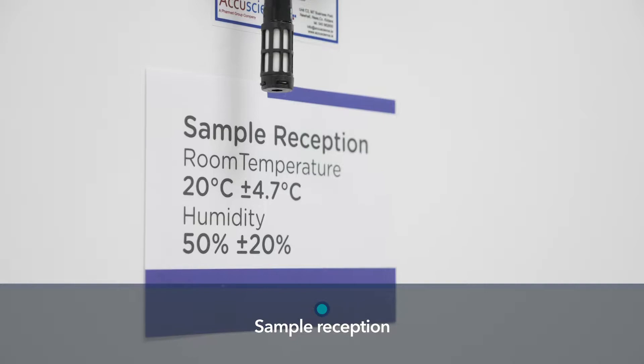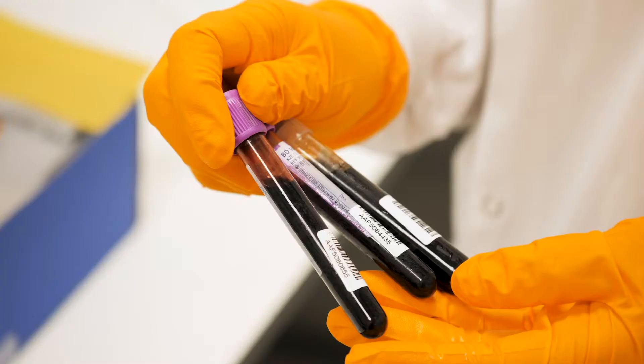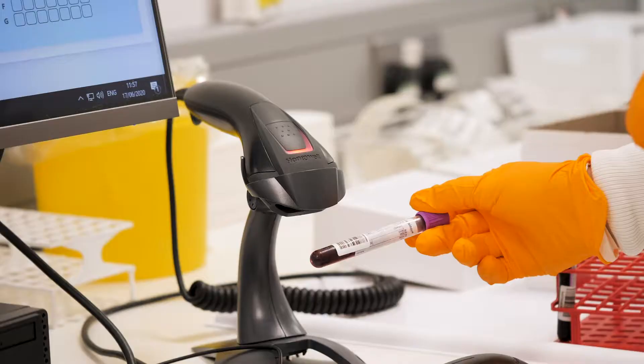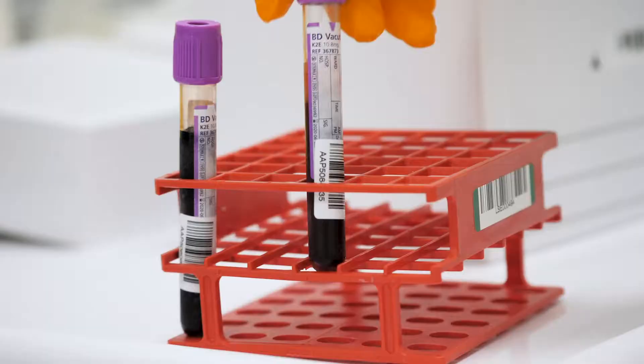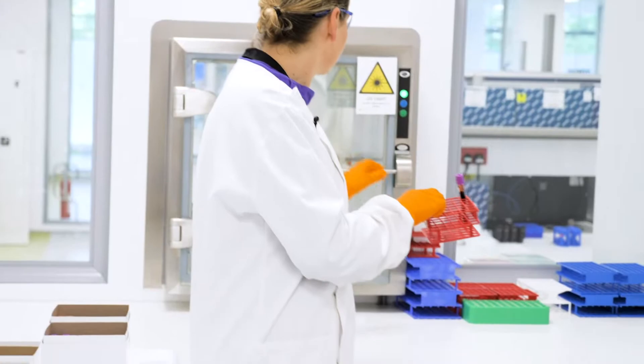Welcome to sample reception. This is the first laboratory that the blood samples are received into. The samples are usually delivered in these transport boxes. They're pseudo-anonymised, which means we don't have any personal identifiers associated with the samples, just these barcodes. They're scanned into our sample reception software, which allows them to be entered into the laboratory for all future work processes. Once scanned, the samples are then passed down to sample processing.